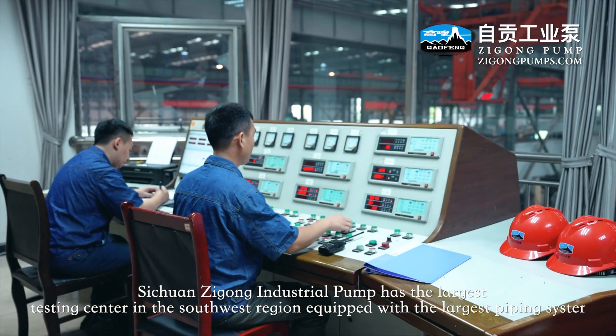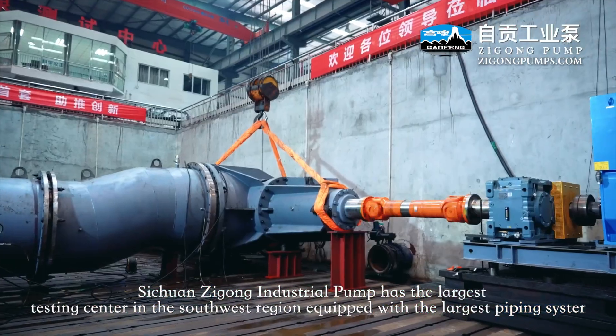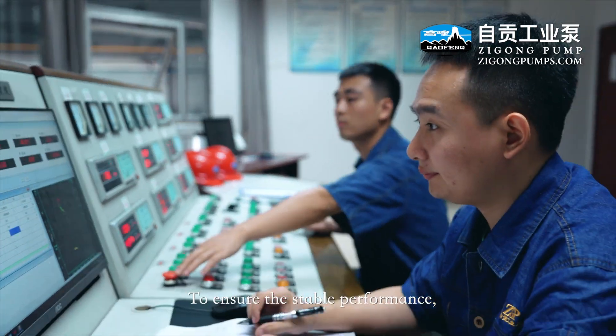Zikong Industrial Pump has the largest testing center in the southwest region, equipped with the largest piping system, biggest peak power, and most functional inspection platform to ensure stable performance.